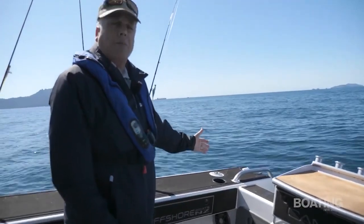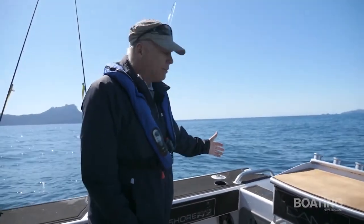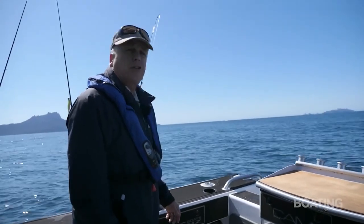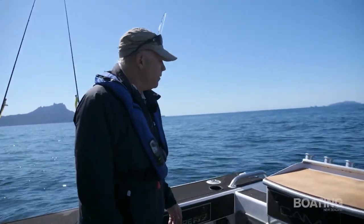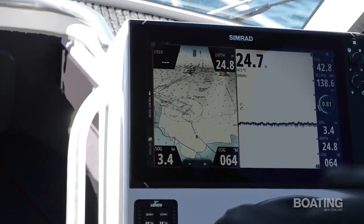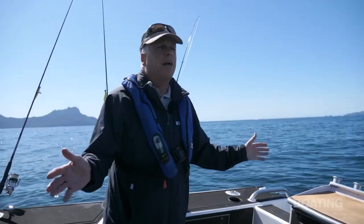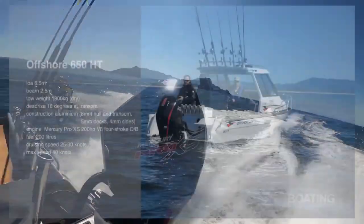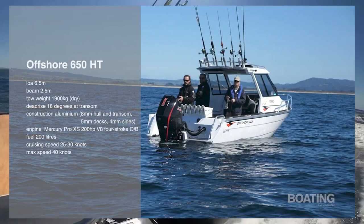Underneath in the transom wall we've got a couple of heavy duty batteries — two of them, 900 CCA — really heavy duty. You're not going to run out of power with this boat. It's got a big 16-inch Simrad NSS Evo 3 sounder, so you can run that the whole day and not worry about it. Power comes from a Mercury Pro XS 200 horsepower V8 — sounds fantastic. More from John later.